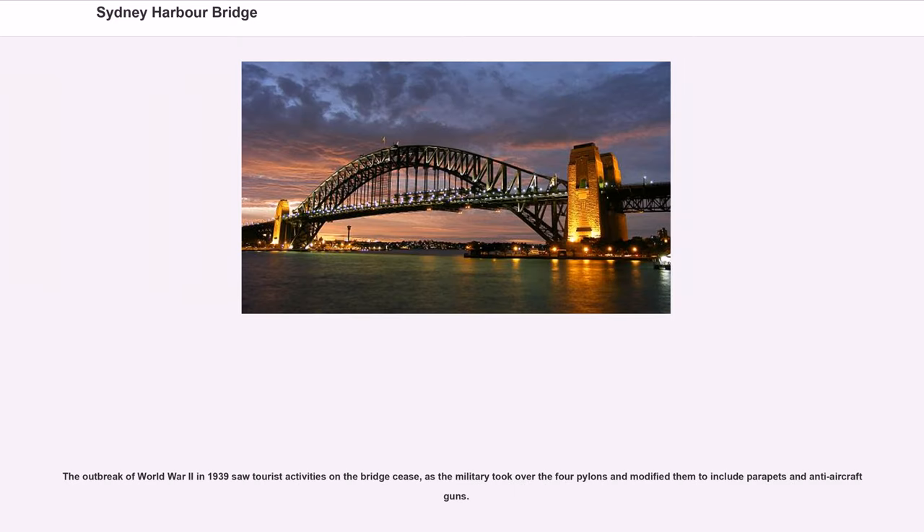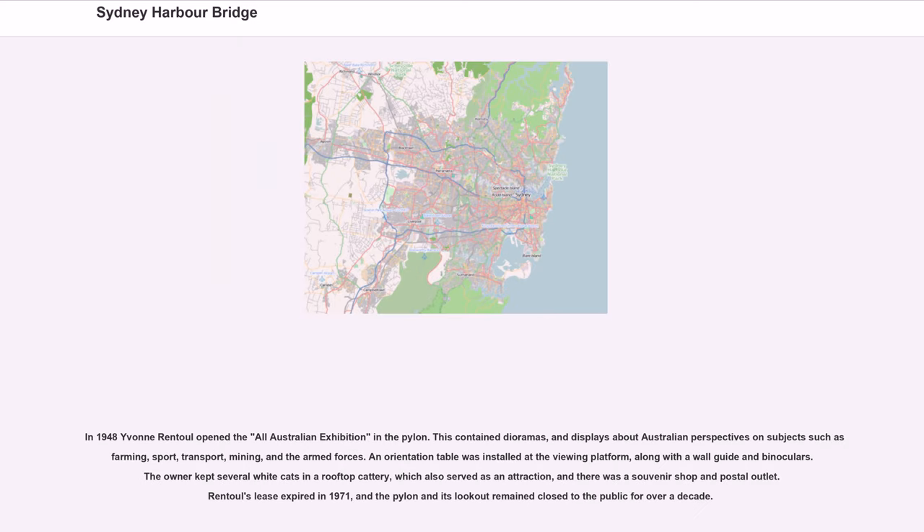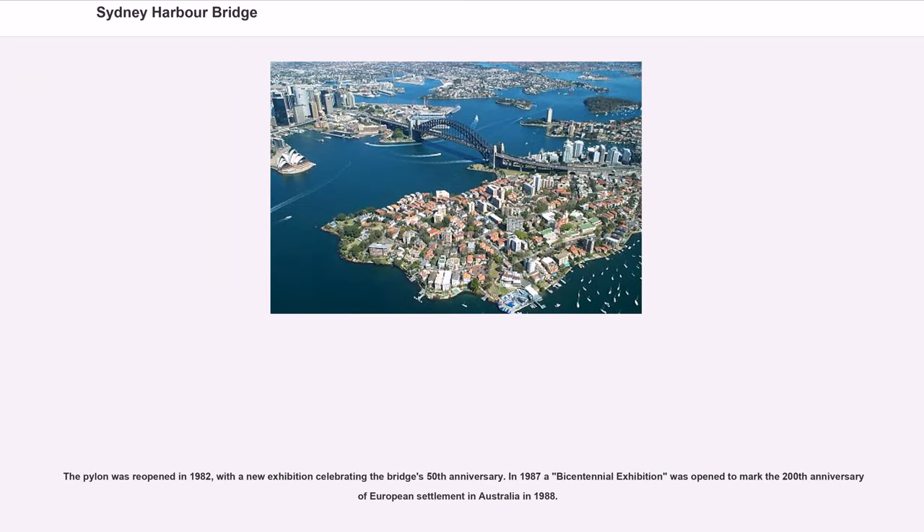The outbreak of World War II in 1939 saw tourist activities on the bridge cease, as the military took over the four pylons and modified them to include parapets and anti-aircraft guns. In 1948, Yvonne Rental opened the All-Australian Exhibition in the Pylon, containing dioramas and displays about Australian perspectives on farming, sport, transport, mining, and the armed forces. The owner kept several white cats in a rooftop cattery as an attraction, and there was a souvenir shop and postal outlet. Rental's lease expired in 1971, and the pylon remained closed to the public for over a decade. The pylon was reopened in 1982 with a new exhibition celebrating the bridge's 50th anniversary.